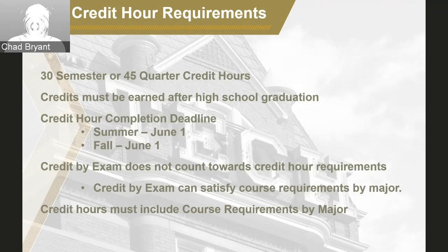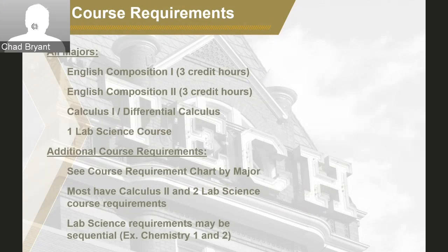Next, we'll talk about our course requirements by major chart. With each pathway offer and for each major at Georgia Tech, there are specific courses we're asking you to complete as part of your application. The best resource is our course requirement by major chart on our transfer website. Course requirements for all majors include English Composition 1, English Composition 2, Calculus 1 (what we call differential calculus at Georgia Tech), and typically one lab science. As you look at the chart, you'll see that some majors have even additional course requirements — most of our majors have a Calculus 2 requirement and a second lab science requirement, and some may even have a sequence requirement with that lab science.